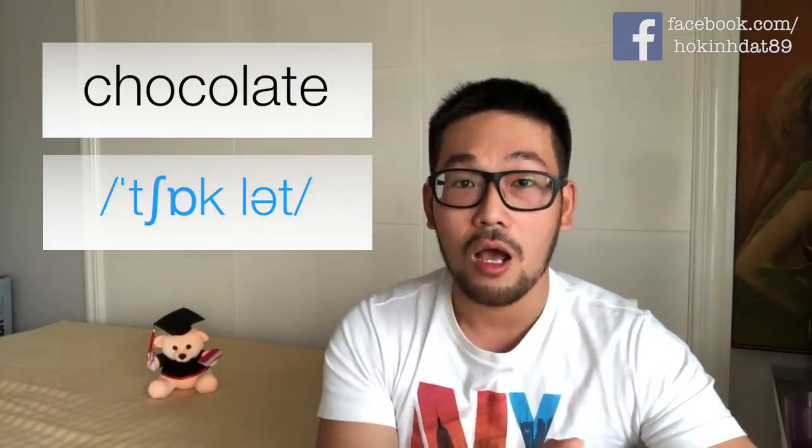Chữ số 7 là một chữ rất ngọt — chữ 'chocolate'. Nhiều bạn đọc là 'chocolate' vì thấy chữ 'late' ở cuối. Nhưng mà các bạn nhớ, chữ 'late' nếu mà nó là một phần của một chữ khác và không được nhấn thì mình đọc là âm 'ơ'. Thật ra nếu đọc chính xác thì chữ này chỉ có hai âm thôi: âm đầu là 'chọc' và thứ hai là 'lực', cho nên nói thành 'chocolate', chứ không phải 'chocolate'.